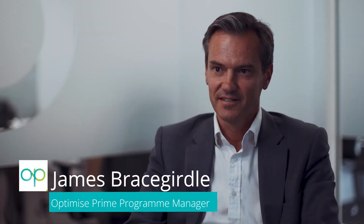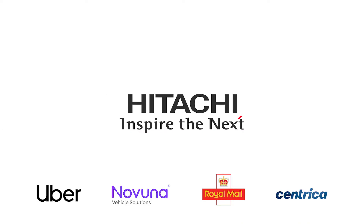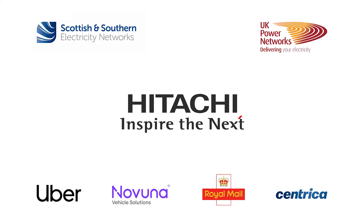My name is James Bracegirdle and I'm the Optimize Prime Program Manager. Optimize Prime is a collaboration between Hitachi and three of the largest fleets in the UK and two of the distribution network operators in the southeast.